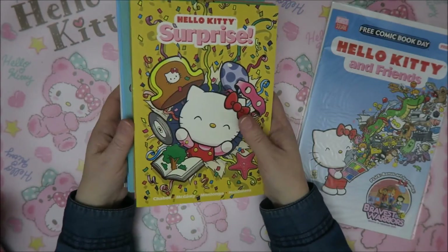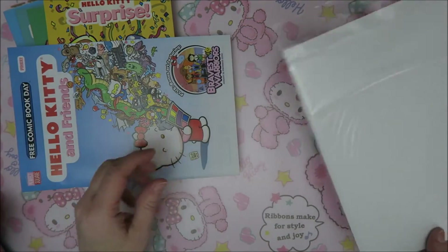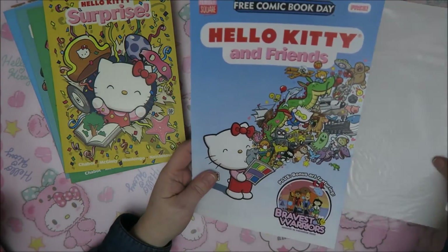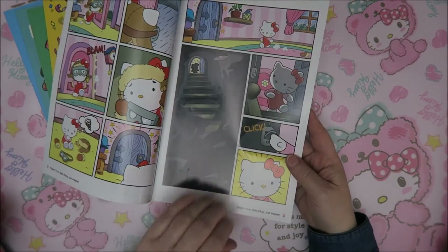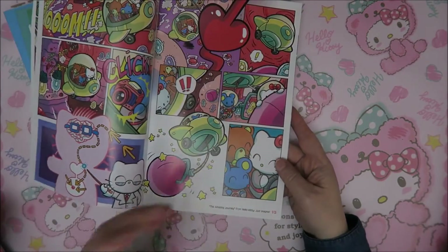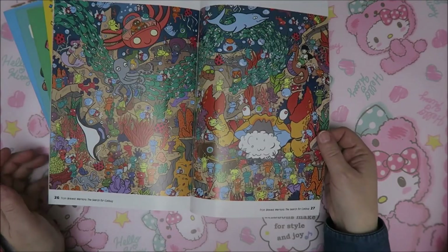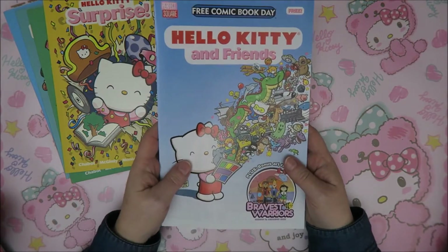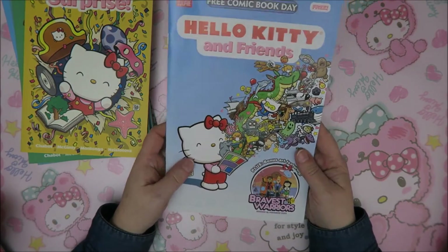Then I saw there was this Free Comic Book Day edition. We don't have that in the Netherlands, although I saw one or two in a comic book store a while ago. They just gave these out for free. Here is Hello Kitty - I saw this online and bought it from the USA, and the shipping was really too much for such a little thing. It was quite expensive to get here, maybe $15 for the book and also shipping - so maybe 25 to 30 euros total. That's a lot of money for a book like this, but I really love that I have it in my collection.